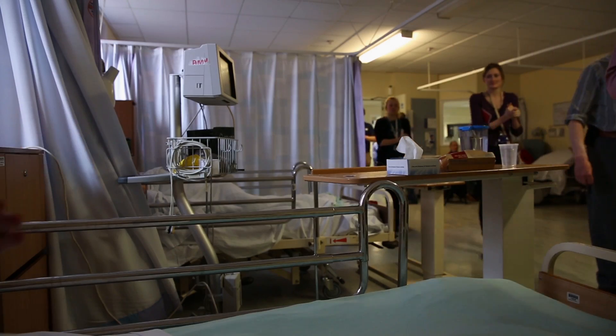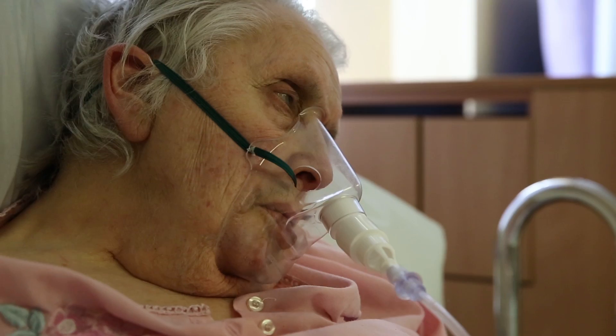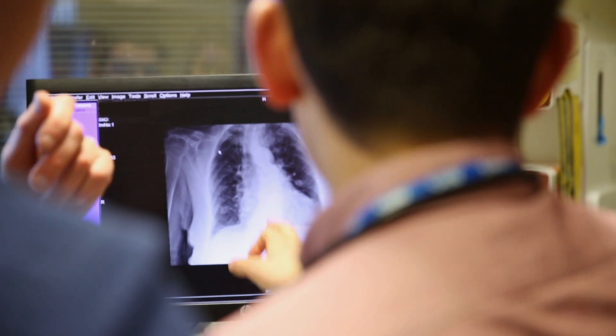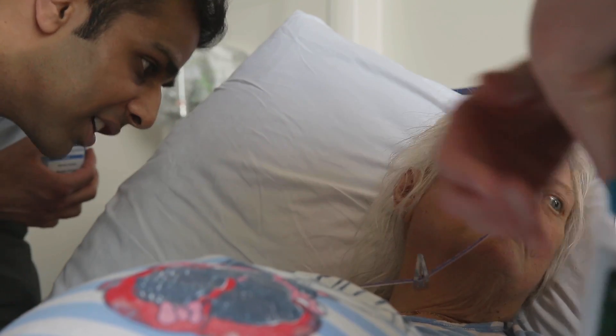From the ward rounds you can pick up a lot of things — how the doctor examines the patients, how the observation charts are of use to the doctors. They will find you cases and patients that you can speak to, and they will ask you questions based on that case.